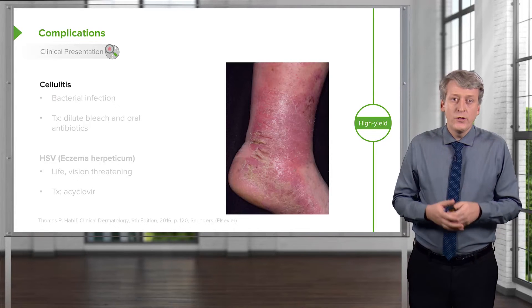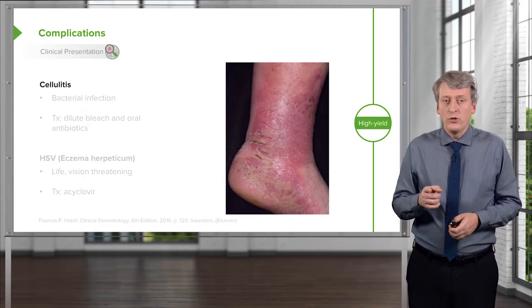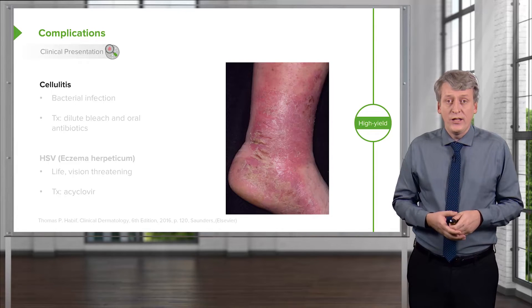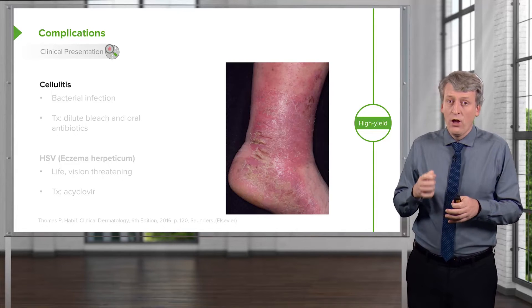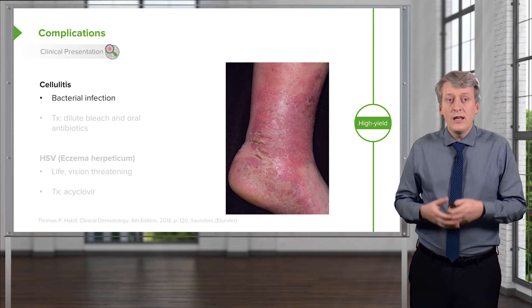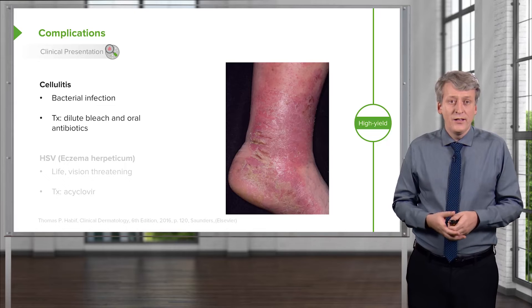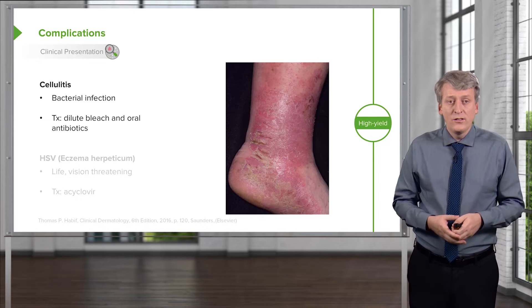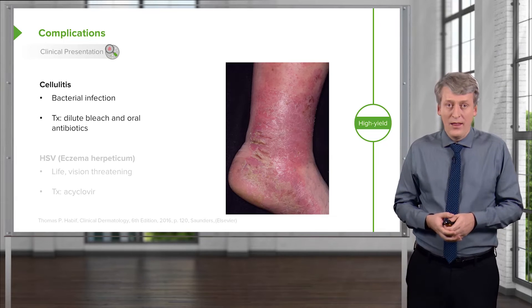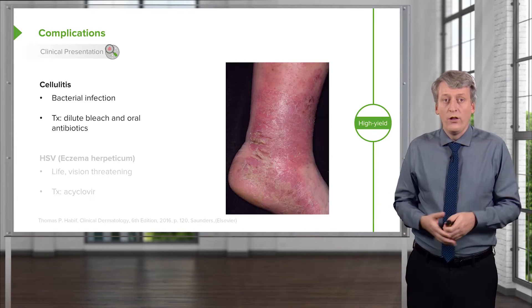These patients are at increased risk for cellulitis, which is one complication we have to worry about fairly frequently. They've broken down the barrier that is their skin and the itching can help organisms get underneath the superficial skin layer. Treatment to prevent cellulitis includes not only oral antibiotics but also routine dilute bleach baths, which reduce bacterial colonization of the skin.